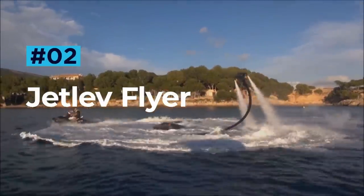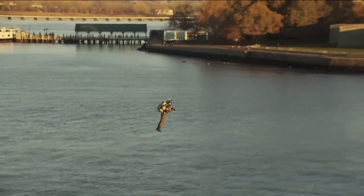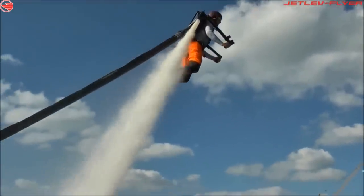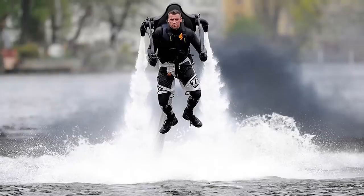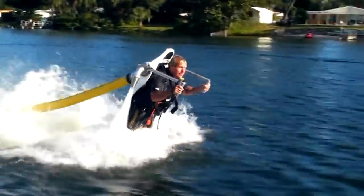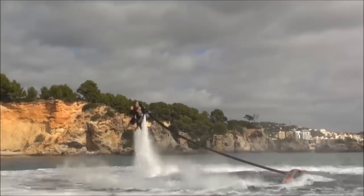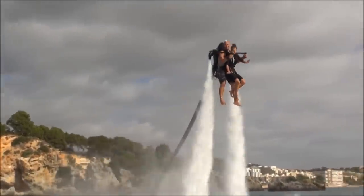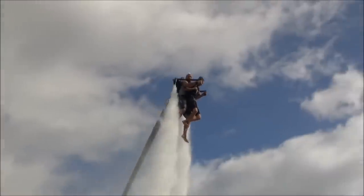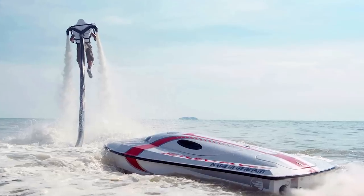Jetlev Flyer. While jetpacks on land still have some way to go before they become readily available, water jetpacks are in full swing and in high demand. Jetlev has had its water jetpacks in the works since the year 2000, and two decades later it will be safe to say that they have mastered their creation. The current Jetlev Flyer is an add-on kit that you can use with most Sea-Doo, Yamaha and Kawasaki jet ski models.